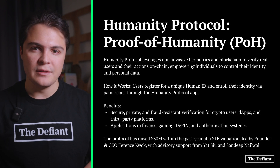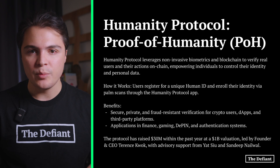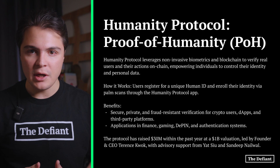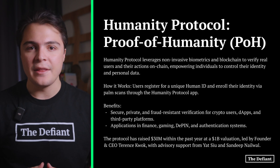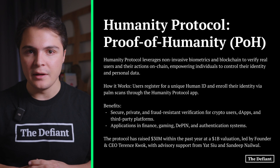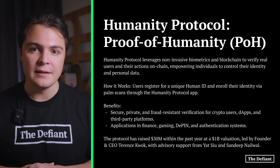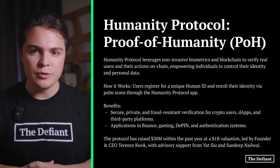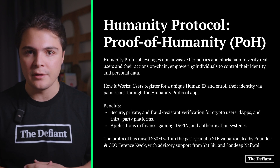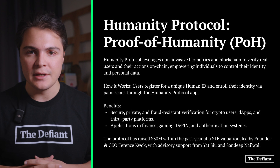To circumvent fraud-related issues and put identity and personal information back in the hands of individuals, Humanity Protocol uses Proof of Humanity, which combines non-invasive biometrics and blockchain to verify real users and their actions on-chain. Users can register for their unique human ID and then scan their palms using the Humanity Protocol app to enroll their identities on-chain. This identification approach provides crypto-native users with an additional private, secure, and efficient security layer, and provides a fraud-resistant verification system for third-party entities and decentralized applications.